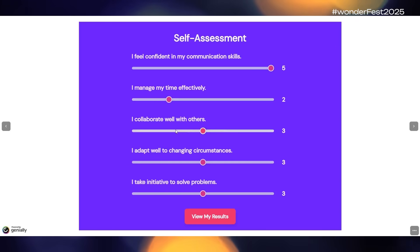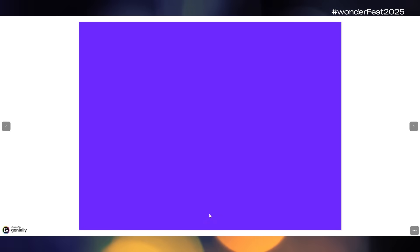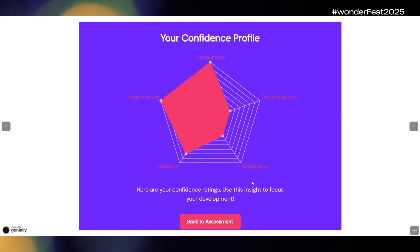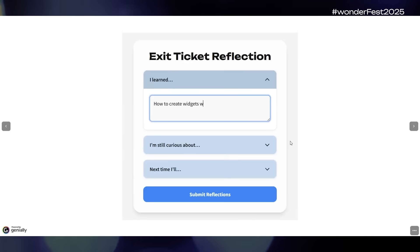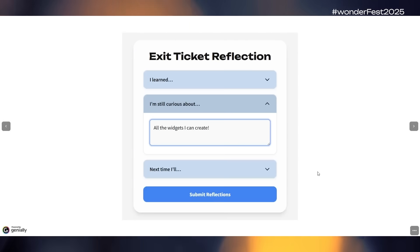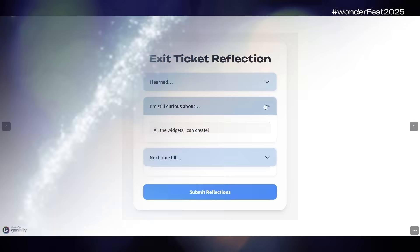Maybe some guided reflection is up your alley. Try these spells: a self-assessment widget with interactive sliders and customizable skill statements. When a learner clicks 'View My Results,' they see a radar chart with a graphical representation of their responses. There's also an exit ticket reflection with dropdown text boxes so learners can focus on one prompt at a time and go back to revisit or revise their responses whenever they want.